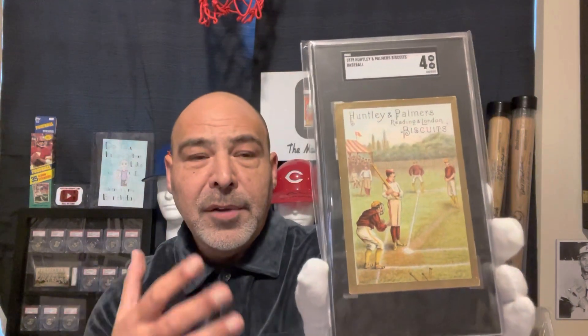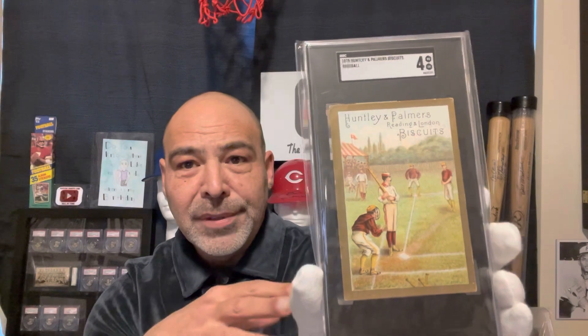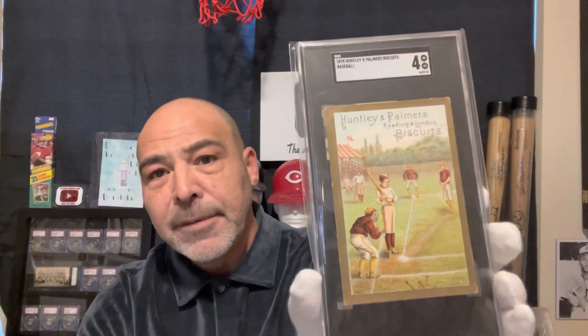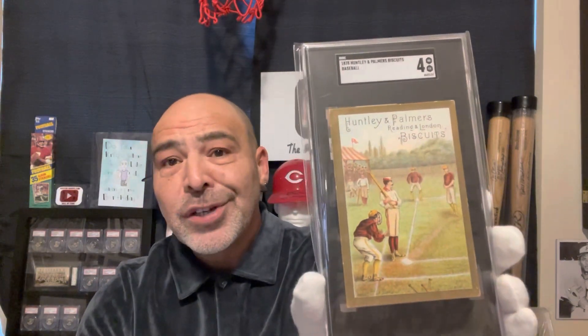However, some say the origins of baseball started in London with the game Rounders. So it's possible that that is why they included it. This set also includes, I believe, the first golf card.